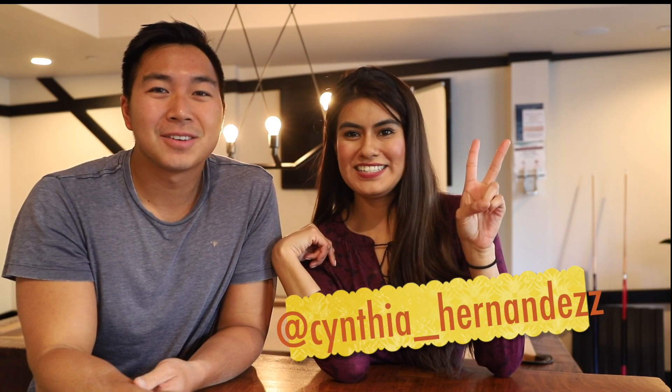And that's how you do the bay tour, step by step! I hope you guys found this video helpful. If you did, be sure to hit the like button and subscribe. You can also follow Cynthia on Instagram — it's cynthia_hernandezz with two Z's. Be sure to follow me on Instagram at michaelhsu95. I hope you guys enjoyed this video and we will see you in the next one. Bye!